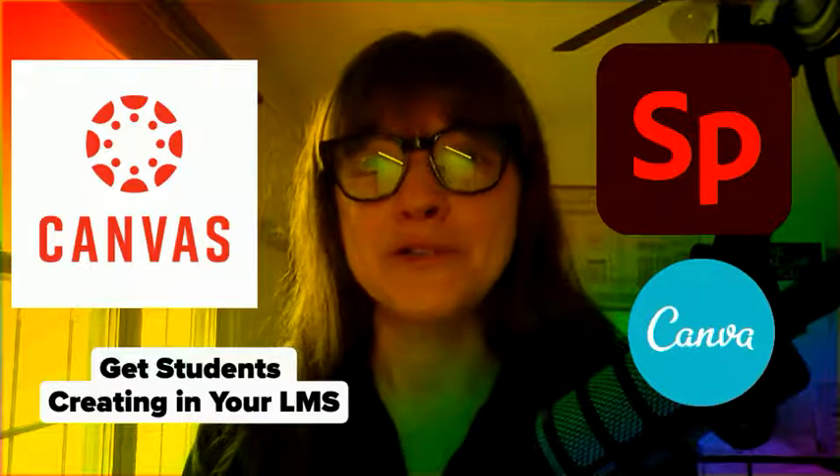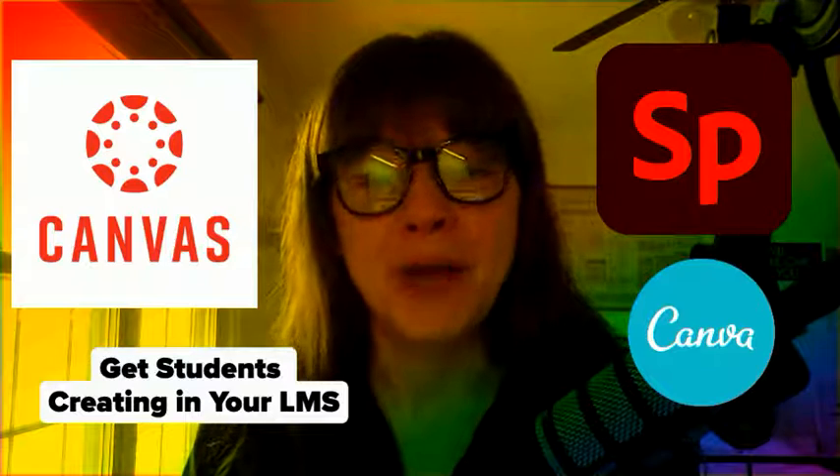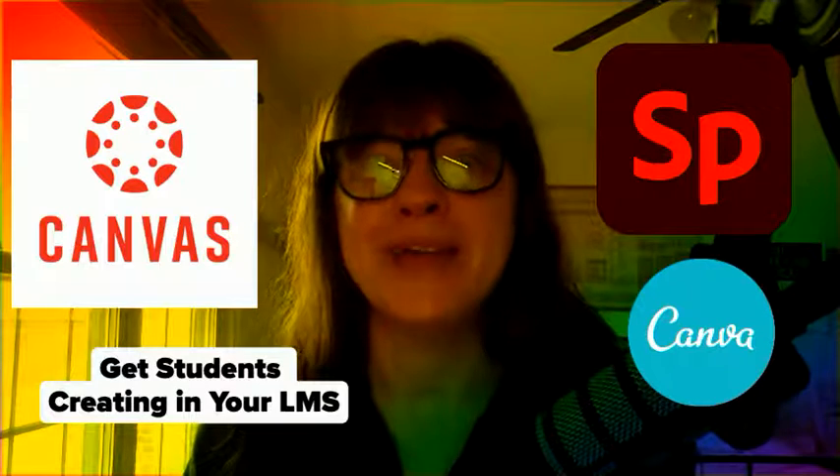Hi, I'm Katie Fielding, a Google Certified Innovator, Trainer, and Coach, and I would love to talk about getting students creative with some tools in your LMS, whatever LMS you might be using.